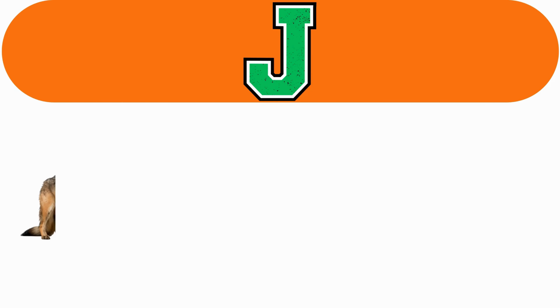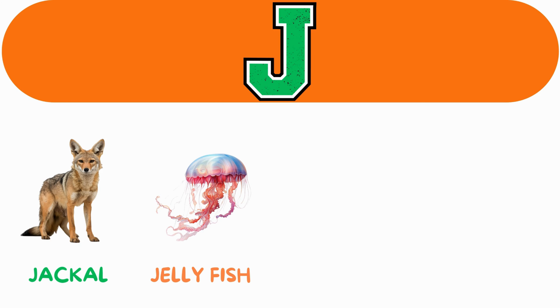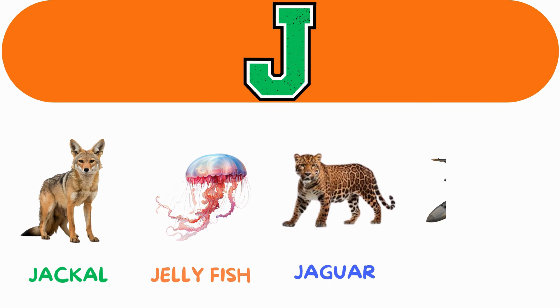J. J for jackal. J for jellyfish. J for jaguar. J for jet.